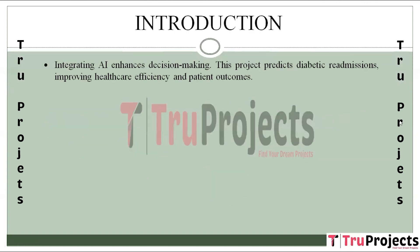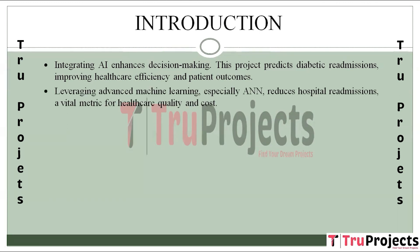The integration of artificial intelligence (AI) into healthcare is crucial for informed decision making and improved patient outcomes. This project focuses on using AI to predict the likelihood of diabetic patients being readmitted to hospitals, contributing significantly to healthcare efficiency. Hospital readmission rates are key metrics in evaluating healthcare quality, impacting cost and patient well-being.